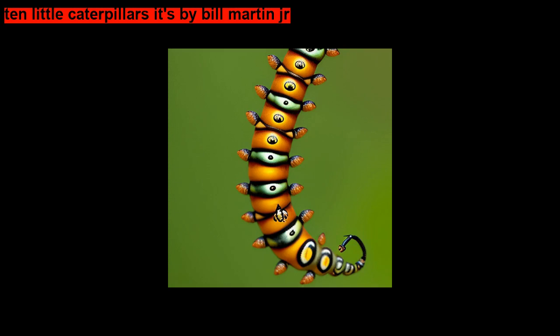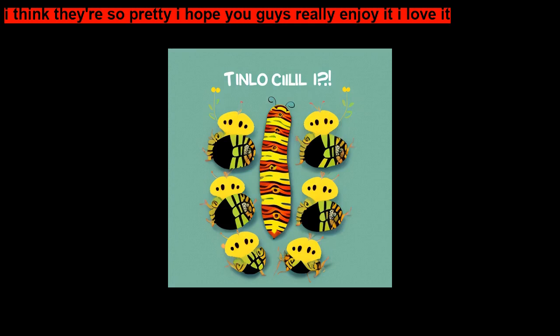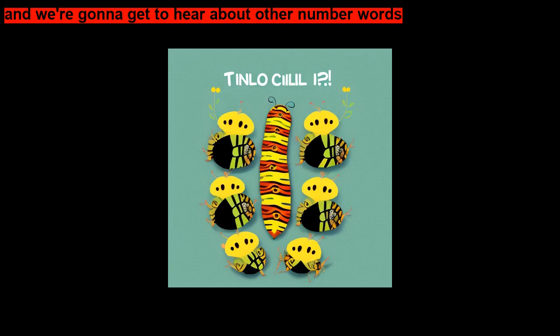Ten Little Caterpillars, by Bill Martinger. Today we have a book named Ten Little Caterpillars. I think they're so pretty — I hope you guys really enjoy it, I love it. You're going to also hear some rhyming words, and we're going to hear about other number words that are not just the name of the number, but they tell you where they are in the story.